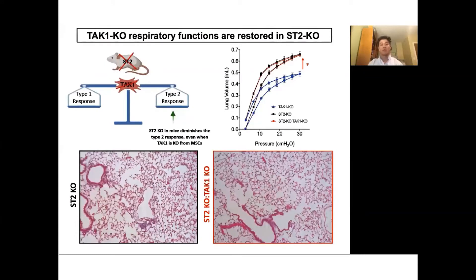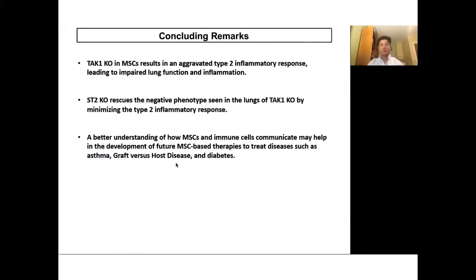Based on our hypothesis that MSCs control the inflammatory response through communication with immune cells, we tried to understand which factor mediates this communication. By removing a well-known receptor known as ST2, expressed on immune cells involved in the type 2 inflammatory response, we were able to decrease the type 2 response. In the lungs of mice with both TAC1 and ST2 knocked out, we saw restoration of lung function and complete reduction of inflammation. Overall, our results provide better understanding of how MSCs and immune cells communicate, which may help develop future MSC-based therapies.